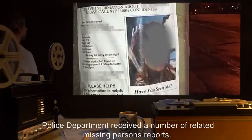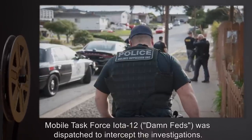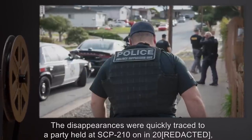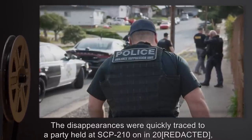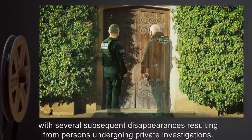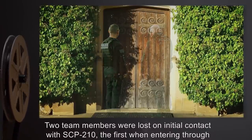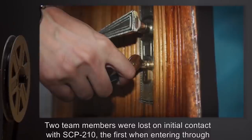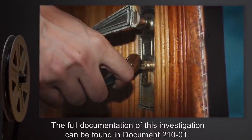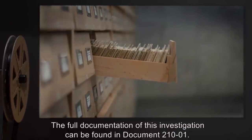Mobile Task Force Iota-12 'Damn Feds' was dispatched to intercept the investigations. The disappearances were quickly traced to a party held at SCP-210 in 2000, with several subsequent disappearances resulting from persons undergoing private investigations. Two team members were lost on initial contact with SCP-210 — the first one entering through the front door, and the second while attempting to recover the first. The full documentation of this investigation can be found in Document 210-1.